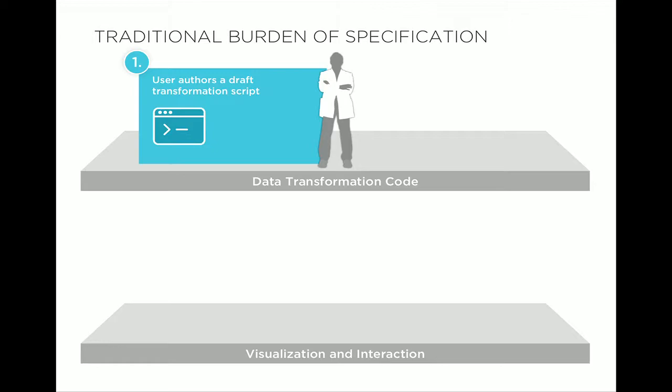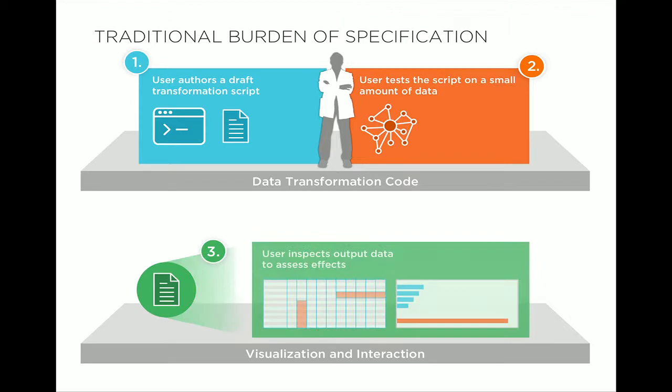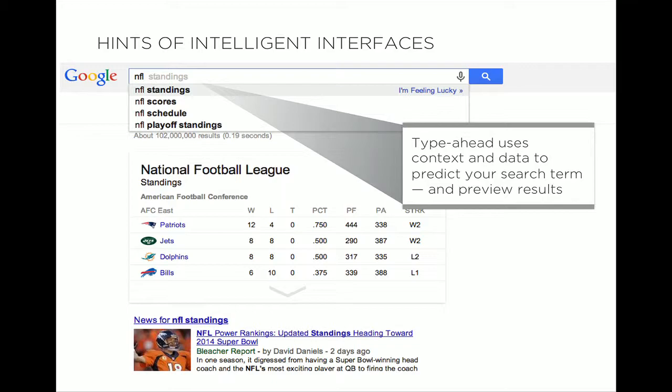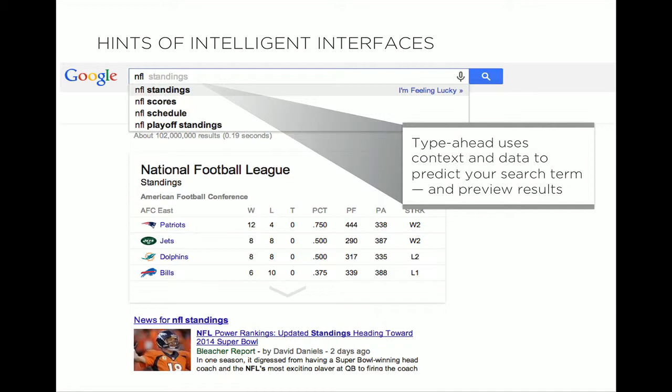Users sit up here authoring scripts, testing the scripts. The computer is used to visualize the output — but that's all the computer does; it's very much driven by the user in the domain of code. But when we look at things like Google, there are better interaction models. When you start typing in Google search, it does predictive type-ahead. How? It knows something about the corpus of data, something about you, and about what other people querying do. Can we do a similar thing for programming these transformation scripts?